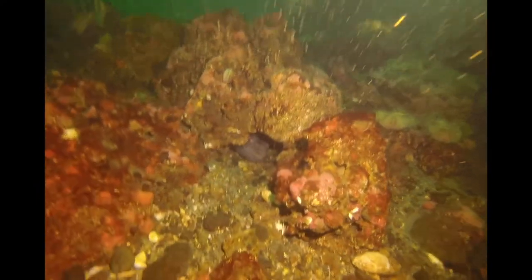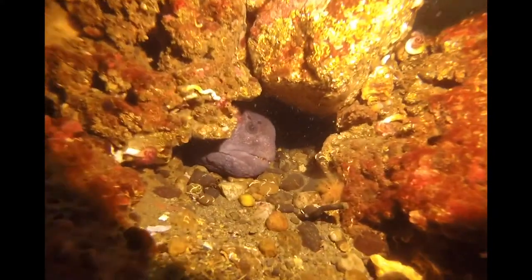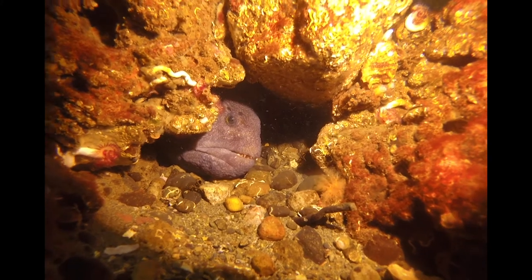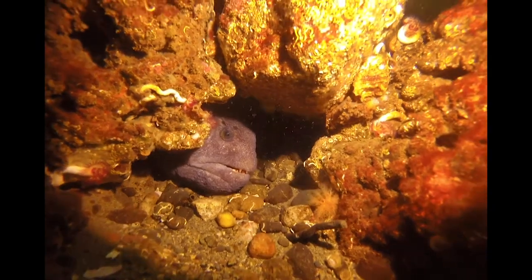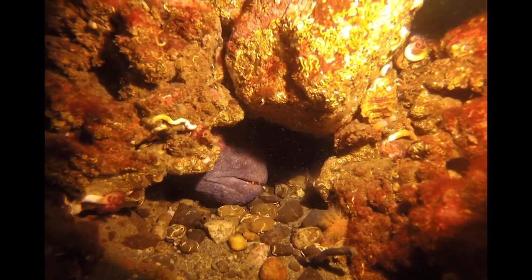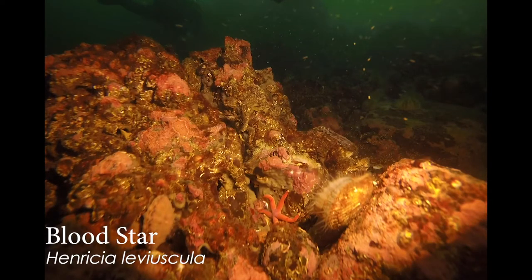Some encrusting algae and — oh my gosh, look at that! A wolf eel. Wolf eels are one of the few animals that can eat urchins. They have these great huge molar teeth in the back of their jaw that they can just crunch up those hard-shelled animals. A little shy today, but buddy, you are in the right place for a good chomping time.